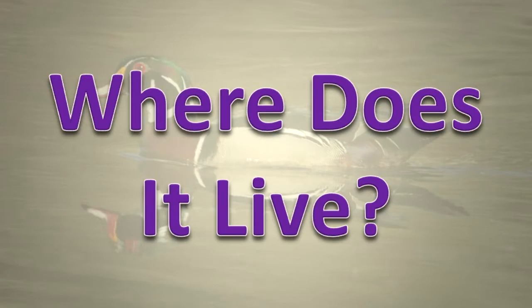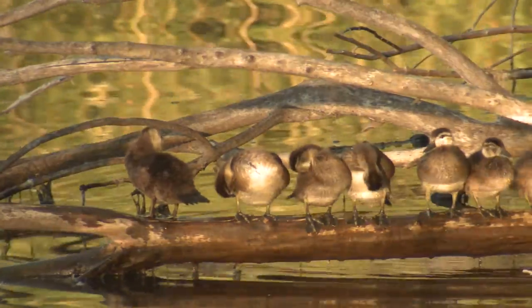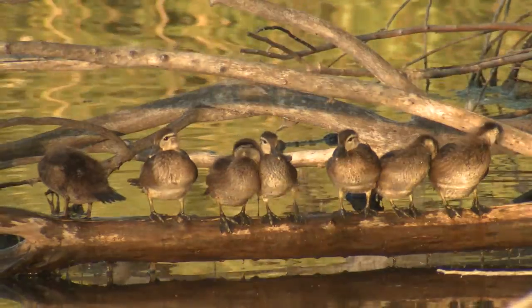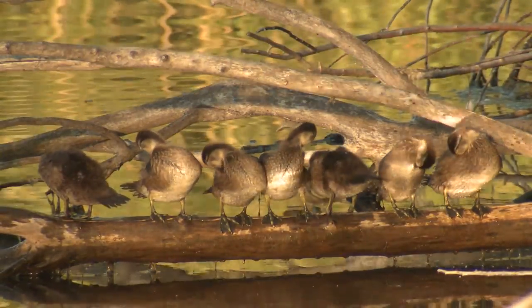Where does it live? This species lives in swamps and around rivers and ponds with wooded areas. It migrates through the state and is a summer resident. It will stay in southern Illinois during mild winters.